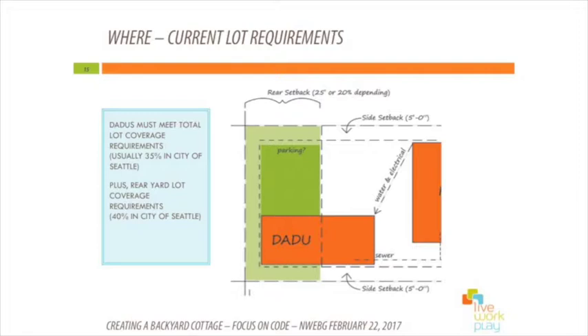Talking about lot coverage — all the structures on the property, whether it's your house, the new DADU, a garage, a shed, a deck that's 36 inches or more above grade, or a covered front porch, all have to fit within 35% lot coverage. So if your property is 5,000 square feet, that would be 1,750 square feet. Another aspect is that you can only cover 40% of the rear yard. So only 40% of that light green buildable area can be covered with the DADU, meaning you may want the DADU to be partially in the rear yard and partially not.